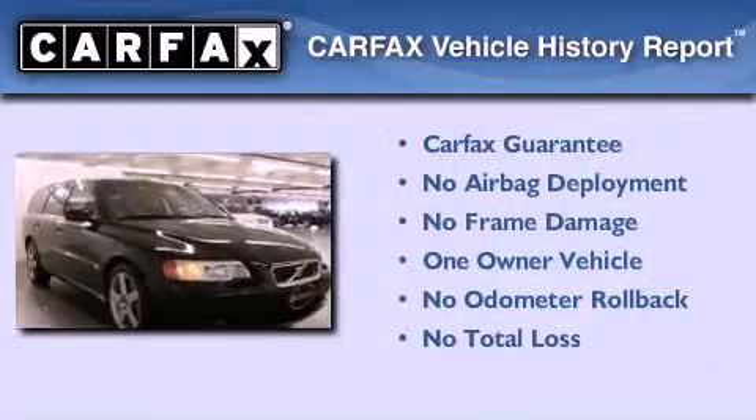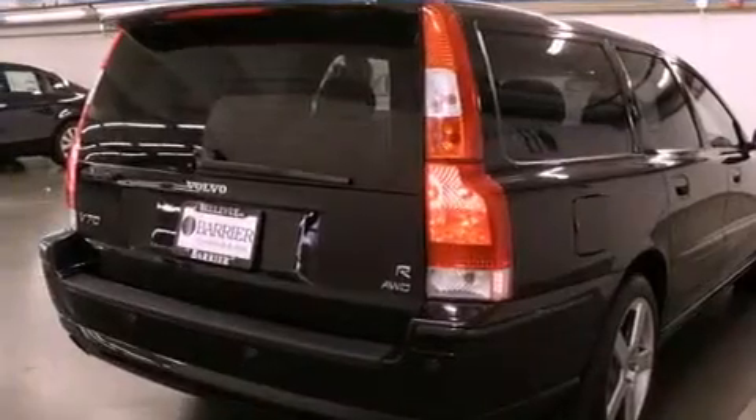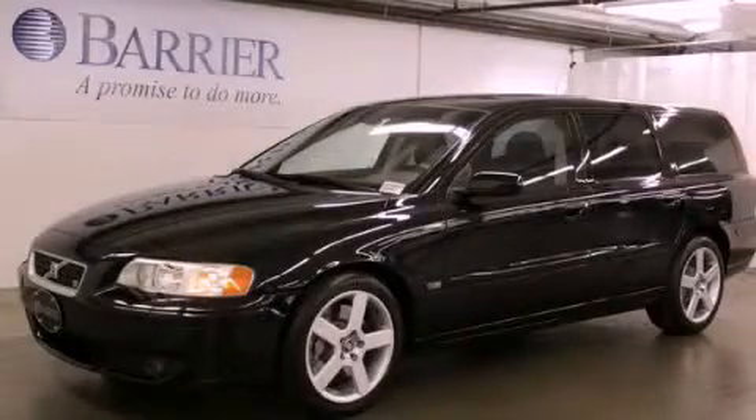This Volvo has had only one owner, and it qualifies for the Carfax Buy-Back Guarantee. Contact us today to schedule your opportunity to see this automobile in person.